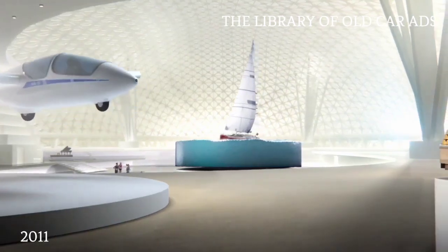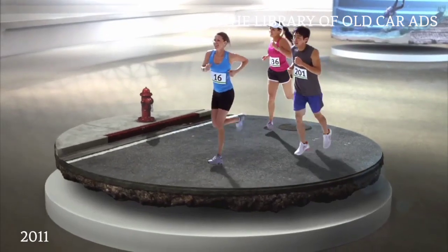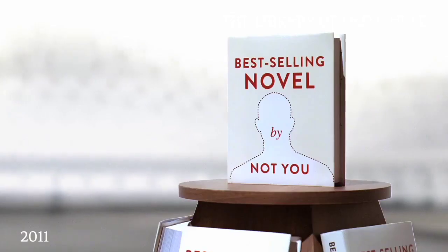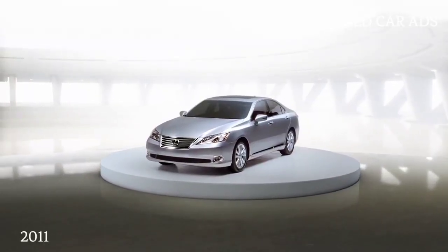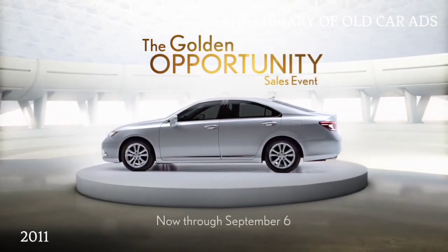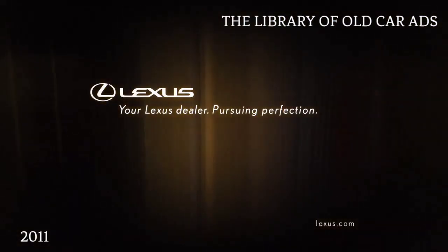Imagine all of your missed opportunities in one place. The race of your life you never ran. The trip around the world you never took. The best-selling novel you never wrote. But there's one opportunity that's too good to miss — the Lexus Golden Opportunity Sales Event, with exceptional values on the Lexus ES, but only until September 6th. See your Lexus dealer.